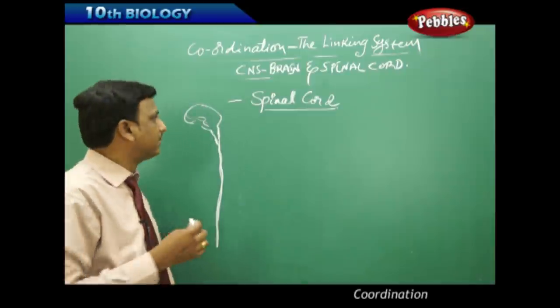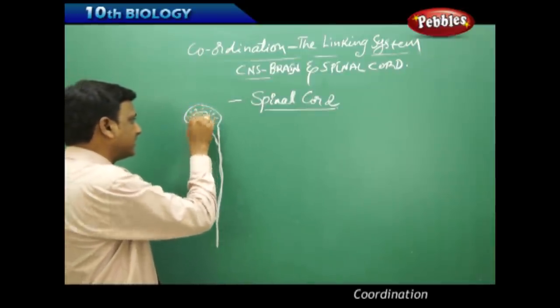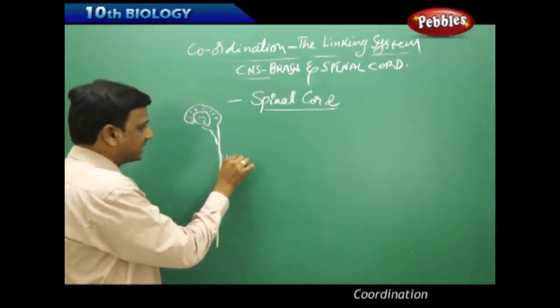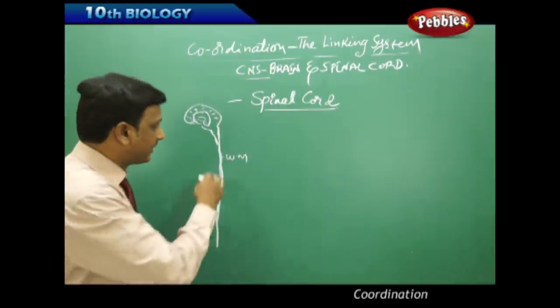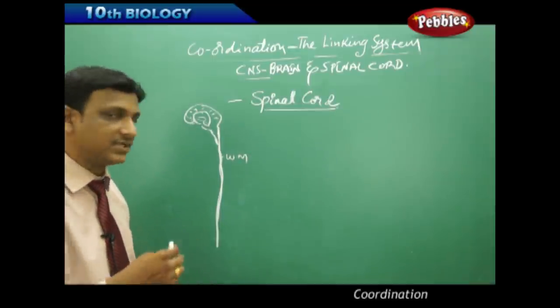The spinal cord is a tough cord of neurons extending into the vertebral column. A major difference between the brain and spinal cord is that in the brain, gray matter is toward the periphery and white matter is at the center, whereas in the spinal cord, white matter is on the outer side and gray matter is at the center.